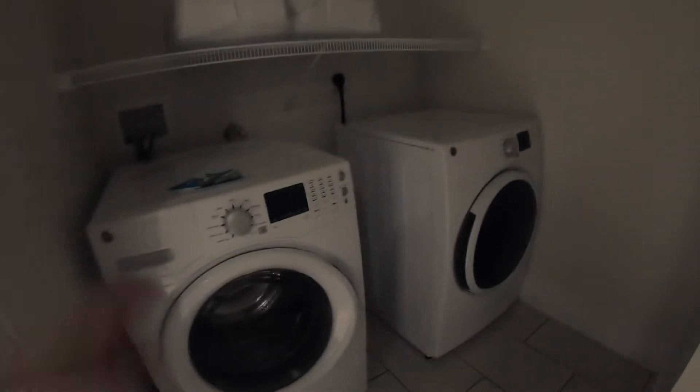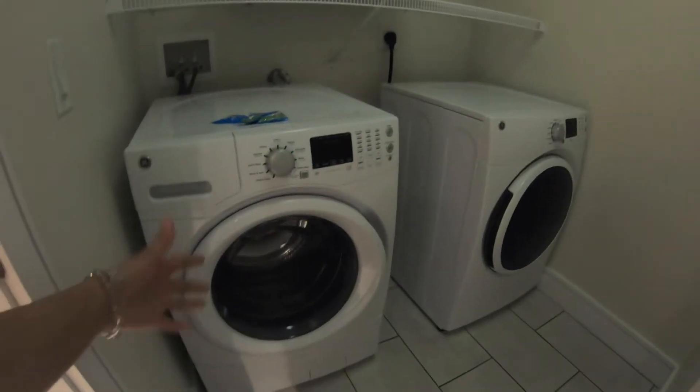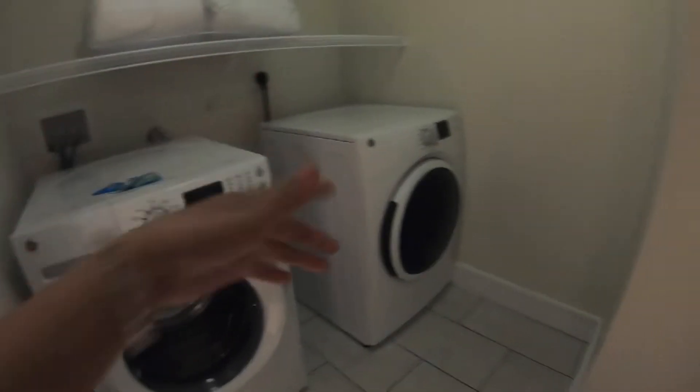And yeah, let's go to the laundry room. There's a laundry room here — there's a washer and a dryer up there, extra blanket, and this is like maybe the control panel or something.